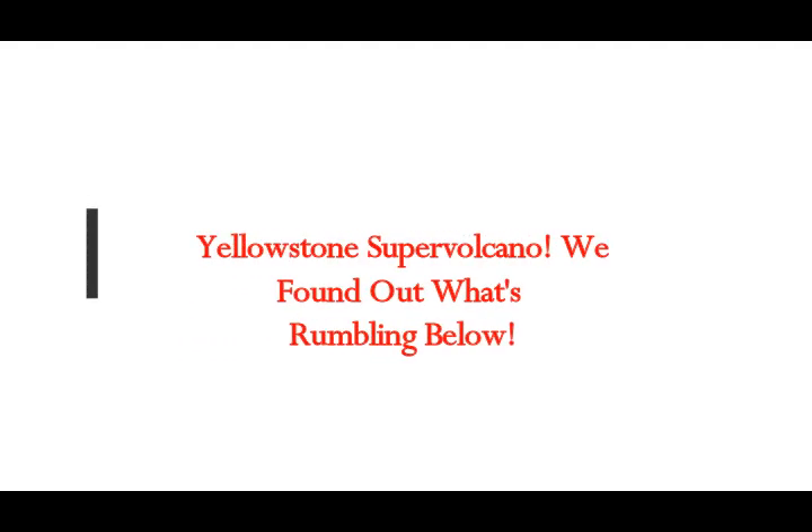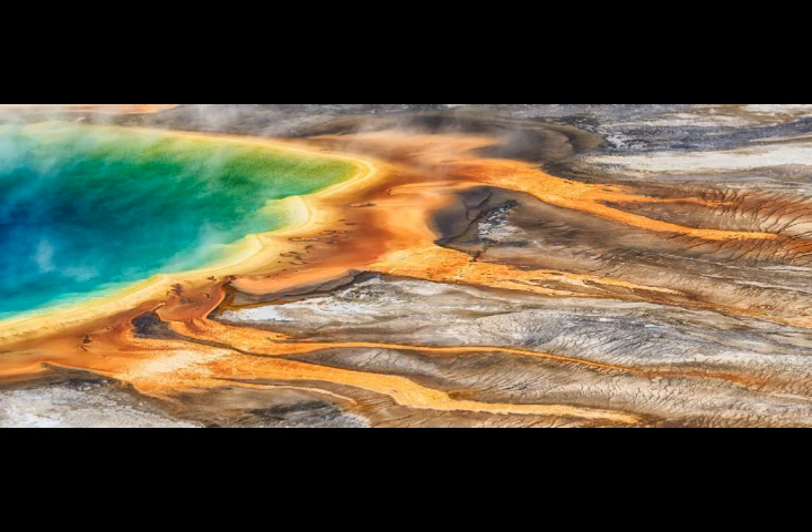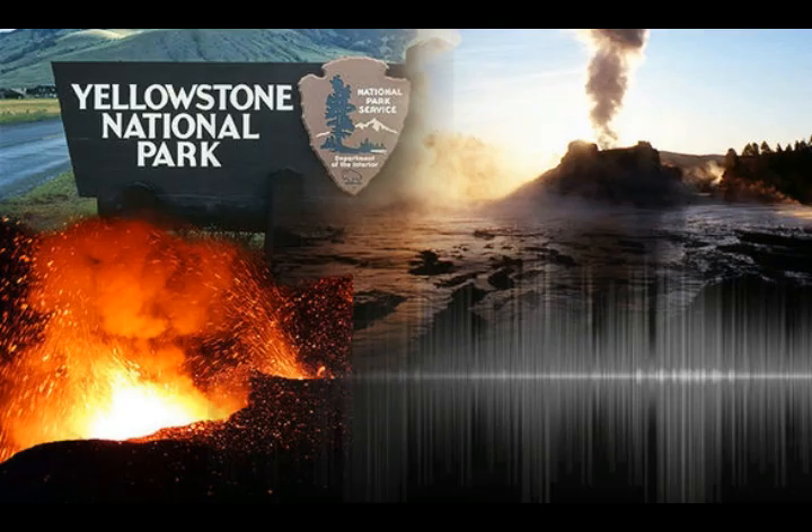Concerning the Yellowstone supervolcano, we're about to find out what's rumbling below. For the first time, scientists started to map what lurks beneath this supervolcano — one of 21 in the world, located in Wyoming, Idaho, and Montana. We can finally see the vast subterranean systems that fuel the famous Old Faithful geyser and other hydrothermal vents at Yellowstone National Park. The maps will also allow us to better predict if and when a supereruption can occur, something that hasn't happened in over 13,800 years — but when it did, it left behind the largest crater of its kind on the planet.